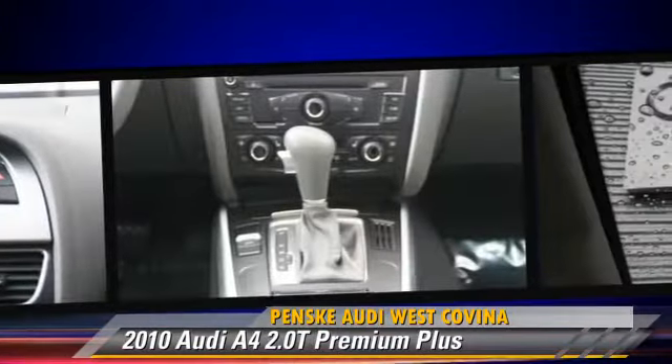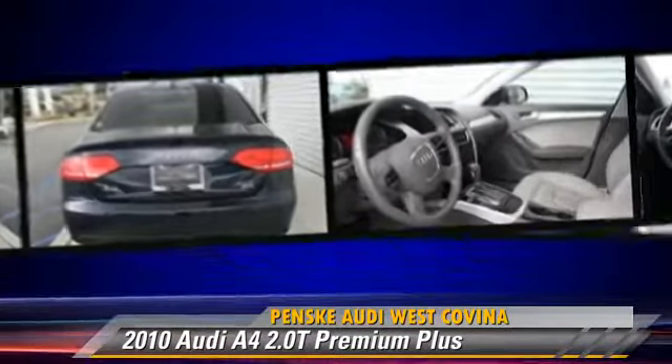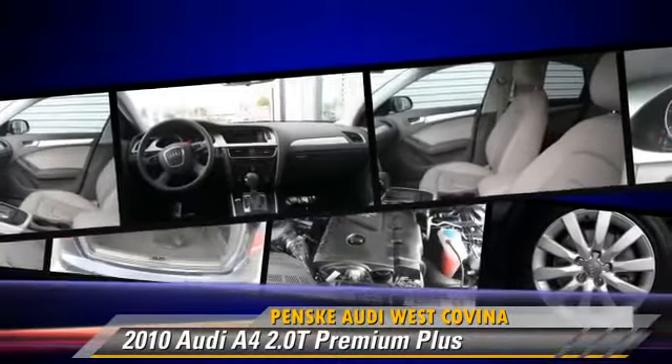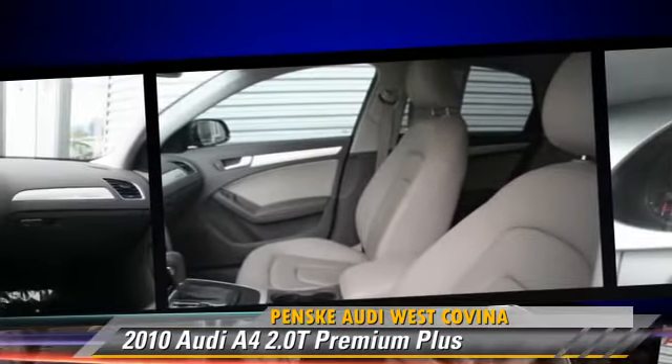This Audi features fog lights, dual front airbags, and alloy wheels. Safety features include traction control, stability control, and four-wheel ABS.